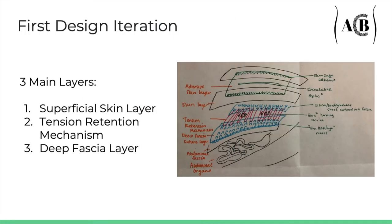Our first design variation started with mannequins and fabric. There were three layers: a resealable superficial skin layer to prevent infection; a tension mechanism made of a boa shoelace to allow a ratcheting tightening system; and a deep fascia layer with a silicone biocompatible sheet with hooks to catch on the tension mechanism and allow adjustability. This deep fascia layer would be sutured into the fascia and would be able to be cut to size for the patient.